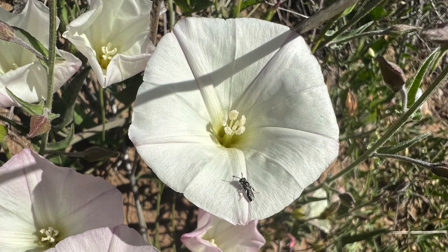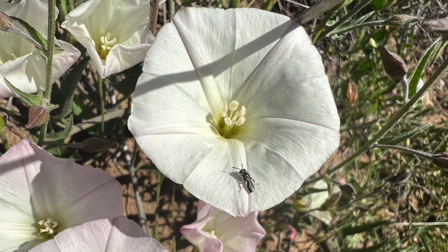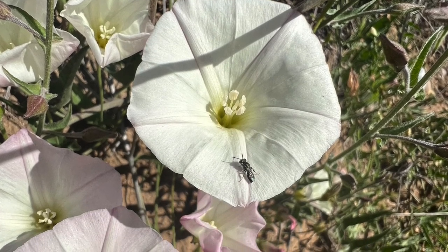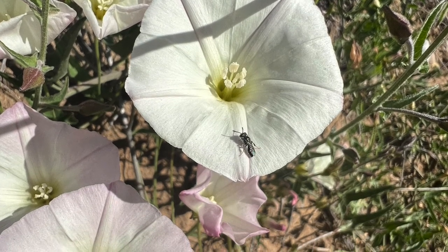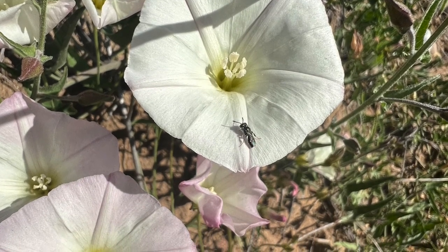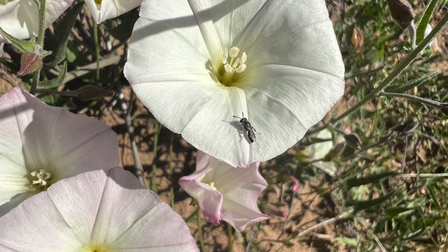The two eco-regions are extremely biodiverse, with 291 bird species and 74 mammal species being found here. They are also an extremely important region for pollinator species like butterflies. Over 200 butterfly species are found here.